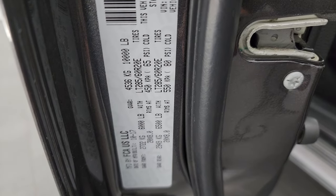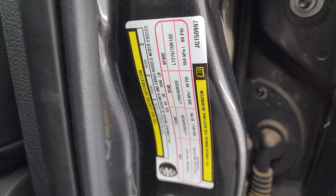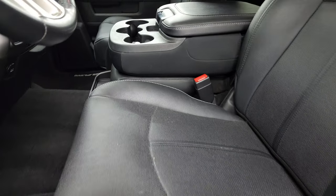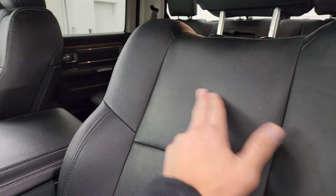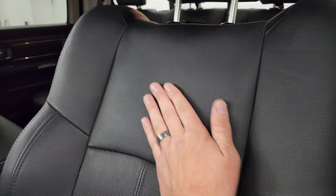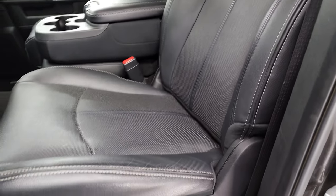I'll show you the VIN sticker here — no Canadian trucks. There is your tire and loading information sticker. Inside, the Laramie package gives you black leather seats with the 40-20-40 split bench seating in the front. Normally with the Laramie you'd get the Laramie embossed in the backrest, but when you get the sport package you just get the solid leather there — kind of an interesting thing with the sport package.